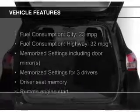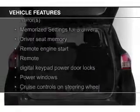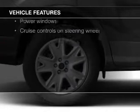The features include a turbocharger, leather seats, heated seats, Ford Sync voice activation, and Sirius XM satellite radio.